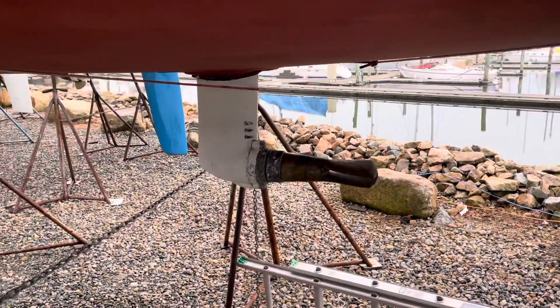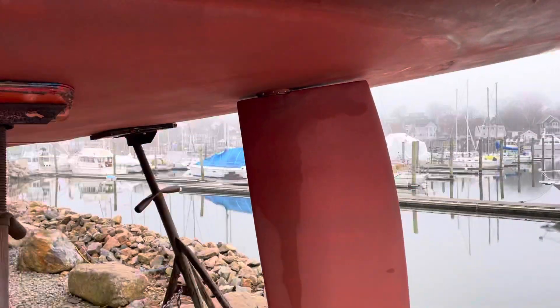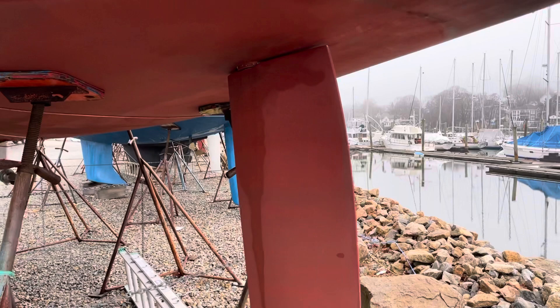Sail drive. Rudder looks good. It doesn't look like there's any delamination or cracking in the rudder.